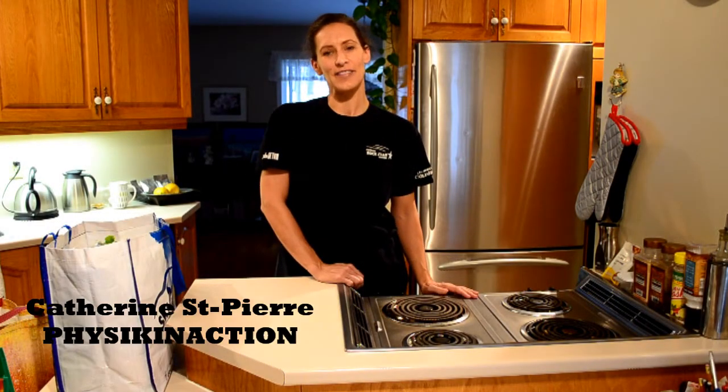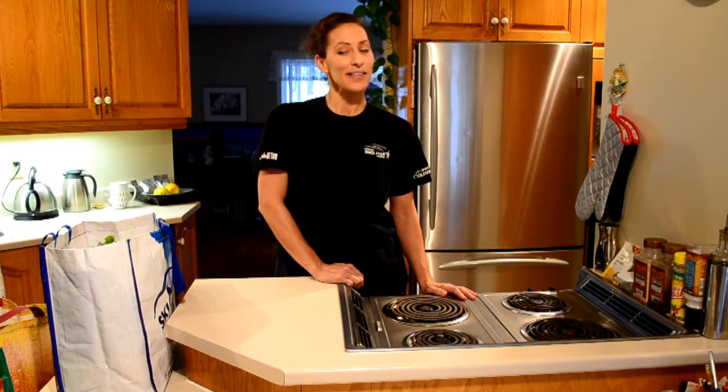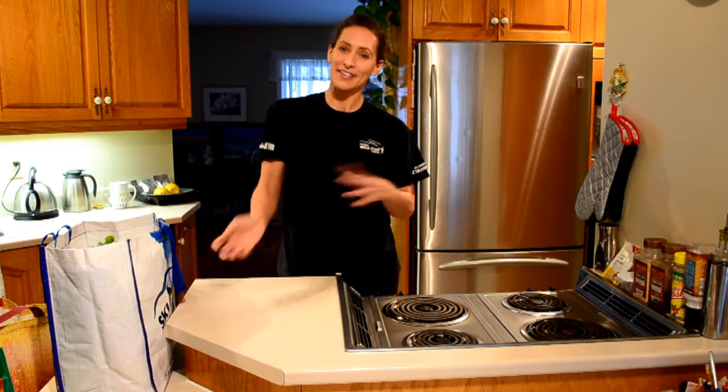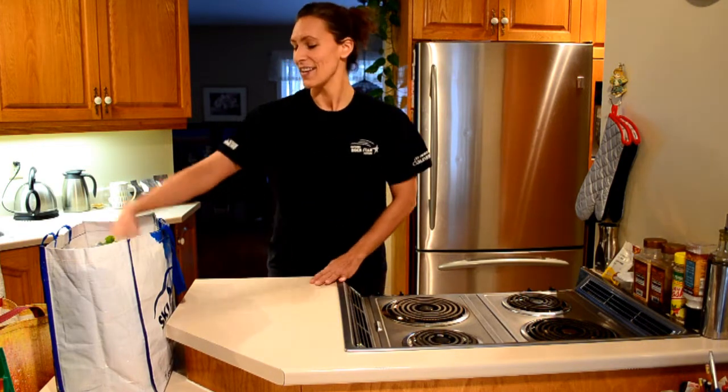Hi folks, this is Catherine St. Pierre at Physic in Action. We just did groceries and I was hoping that maybe you'd want to see what we have in the bag. So what we're going to do is we're going to pull out our groceries and start.